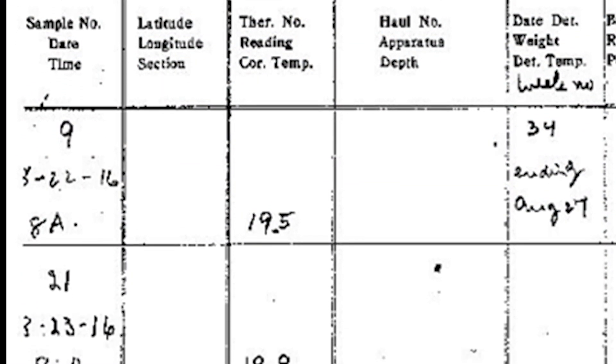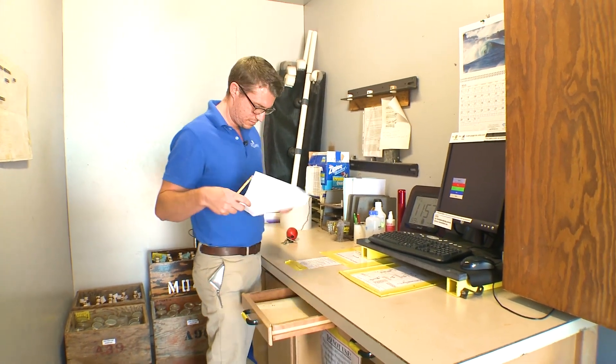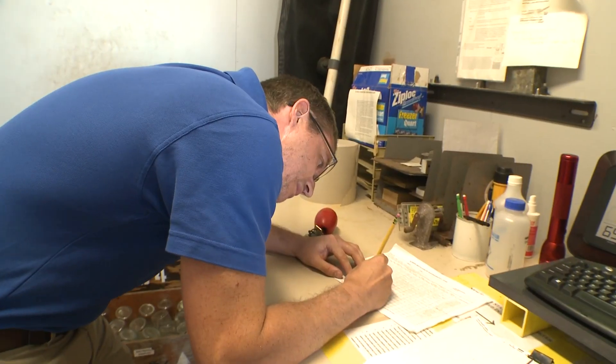Since 1916, every day — whatever the weather, it doesn't matter — someone has come out here, pulled out the paper records and a pencil, and performed one of the oldest precisely duplicated ocean science rituals on Earth. "There's very few data that go this far back in time that are this accurate and this trustworthy."